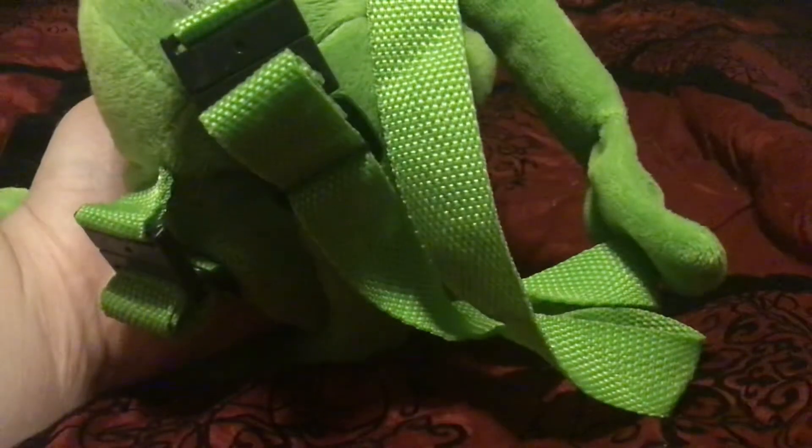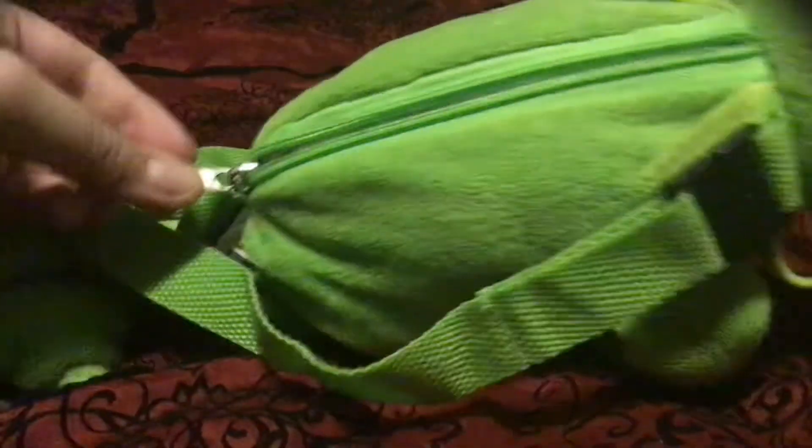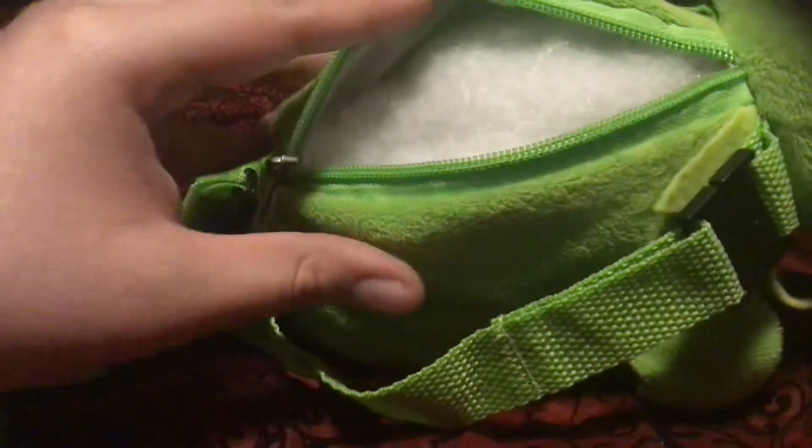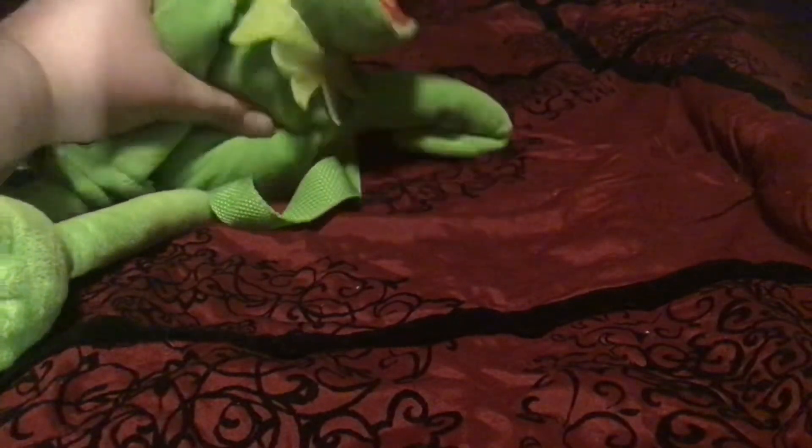Yeah, you can see the caution label and such — this is a pretty small backpack. Since I don't plan on wearing it at all, I stuffed it with stuffing from Walmart. I think it's a nice collector's item and a very cool Kermit the Frog backpack — or backpack slash plush.